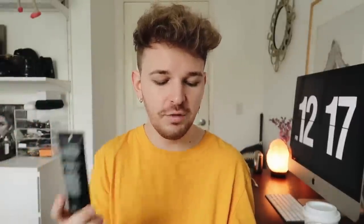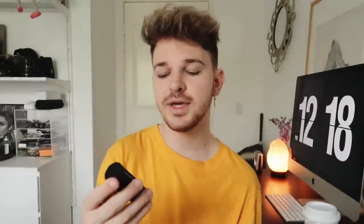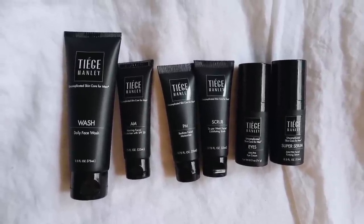The level 1 skincare is your basic model — super quick, super easy, no fuss. It comes with a daily facial wash, an AM and a PM moisturizer, and a face scrub. In level 2 you get those four products plus an eye cream. In level 3 you get everything including the eye cream plus a super serum. I am an avid serum user — I think it makes your skin look so pretty, so glowy, so hydrated. I have very naturally dry skin, so having a serum on hand is super beneficial.